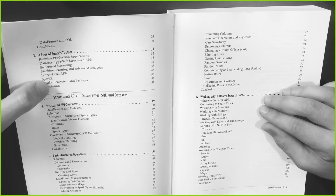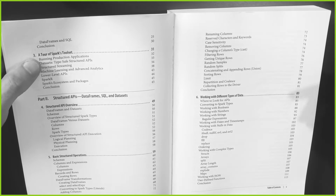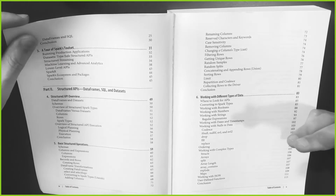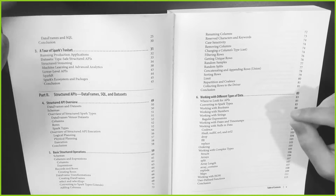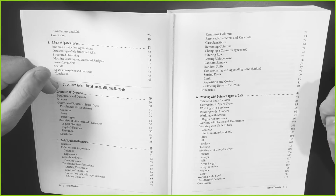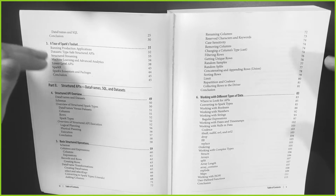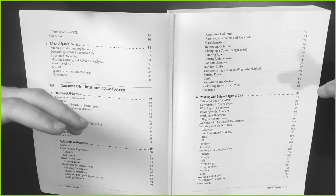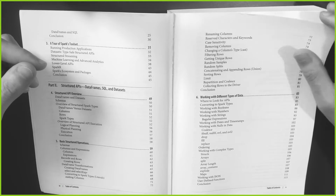And of course, you get chapter three, a tour of Spark's tool set, and you learn how to actually run applications. But again, this is a very brief introduction. Nevertheless, this first part of the book is extremely useful for you guys to read. So definitely start with this. I think part two is what you actually need to get started with Spark initially. If you just read part one and part two, then you're pretty much good to go and start working on a project already.